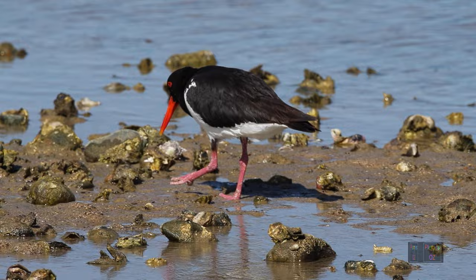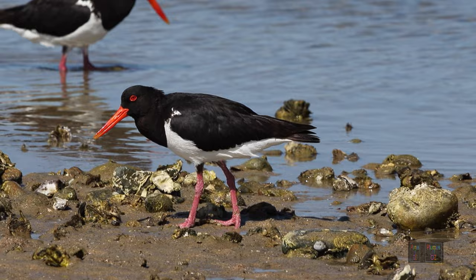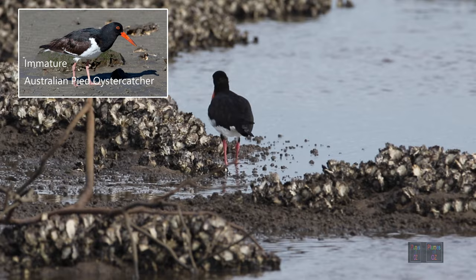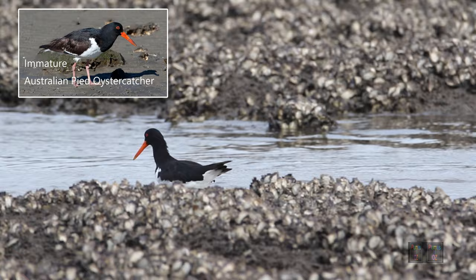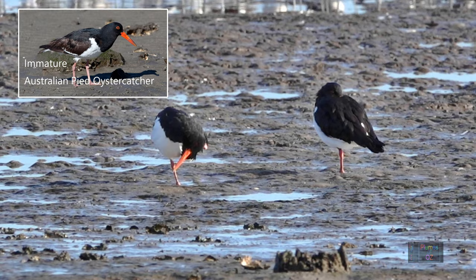The Australian pied oyster catcher is different from the American oyster catcher — the American oyster catcher looks a little bit like the Australian immature pied oyster catcher. When living in California I used to see them with a reddish back, and the legs aren't so much orange but more of a pale pink. The significant difference is that the American bird has a yellow iris.